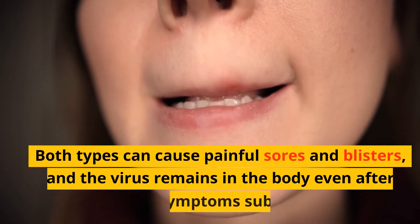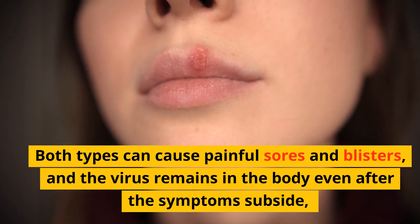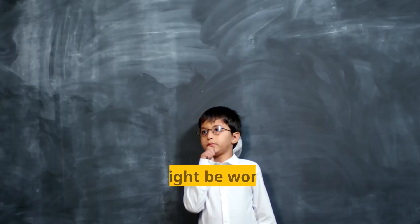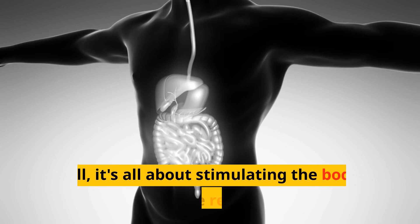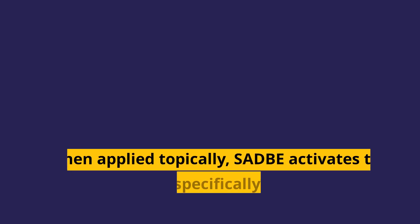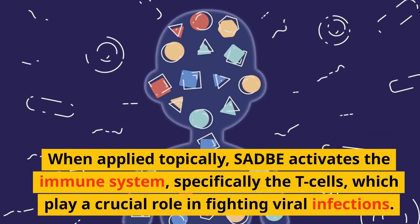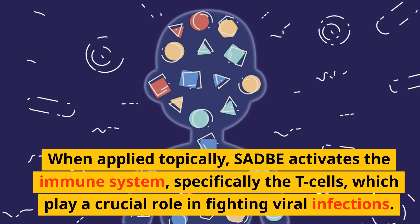Both types can cause painful sores and blisters, and the virus remains in the body even after the symptoms subside, leading to recurrent outbreaks. Now, you might be wondering how SADBE works against herpes. Well, it's all about stimulating the body's immune response. When applied topically, SADBE activates the immune system, specifically the T-cells, which play a crucial role in fighting viral infections.